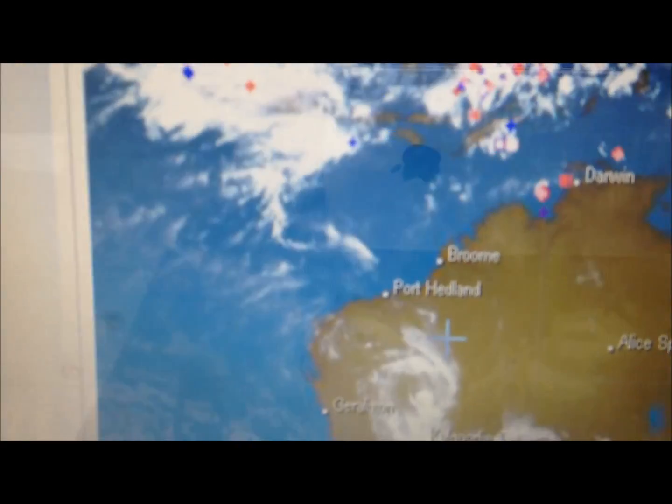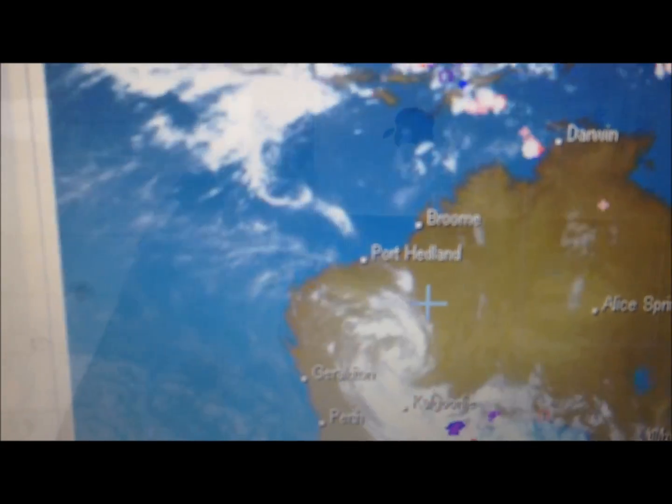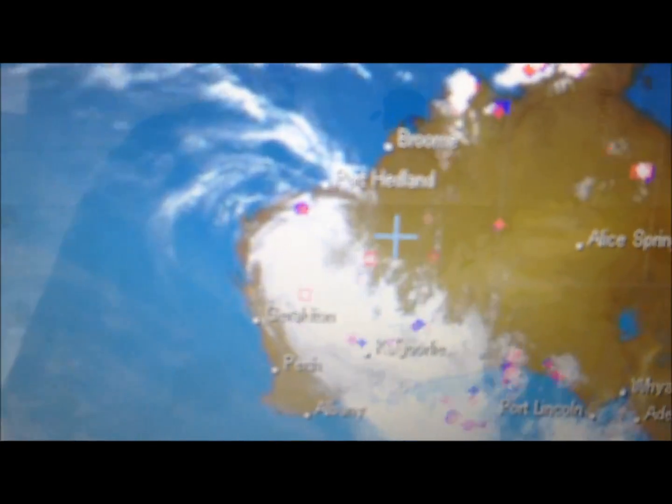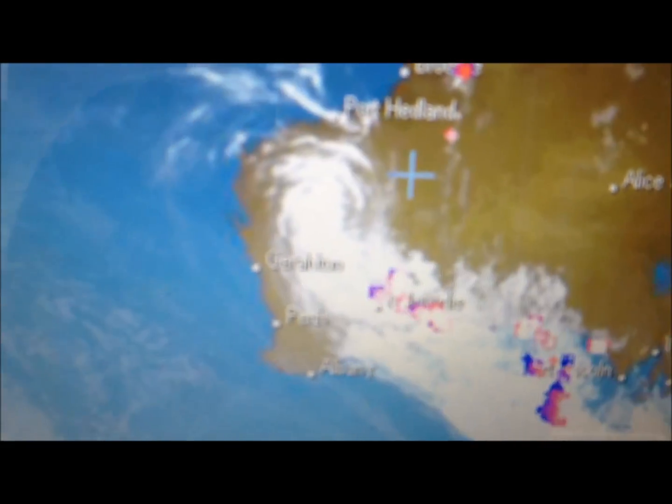As it was coming in I noticed it was dragging a lot of clouds and that from the Northern Hemisphere, and so I had my suspicions that I would get high readings. I haven't had any high readings for a long long time — you get the odd 0.4 microsievert an hour, maybe a 0.6 every now and then.